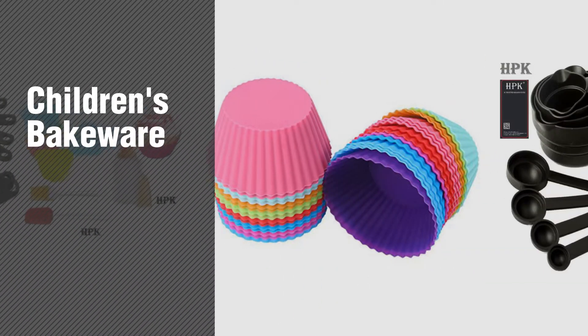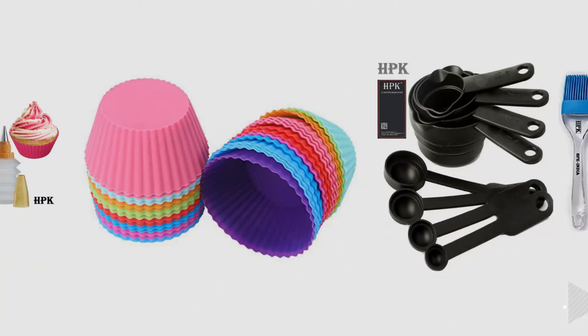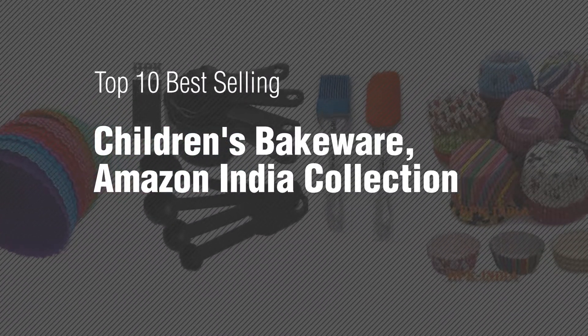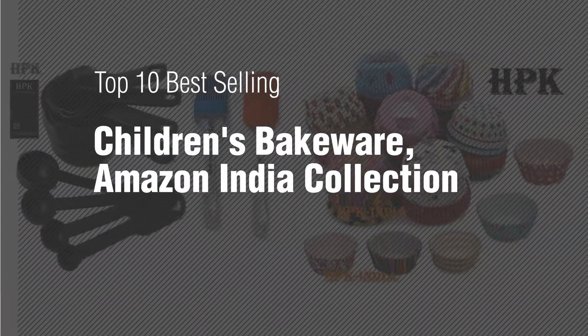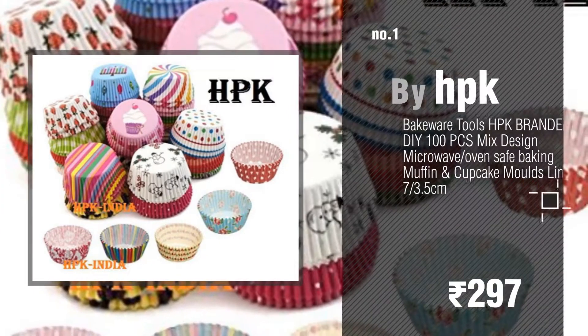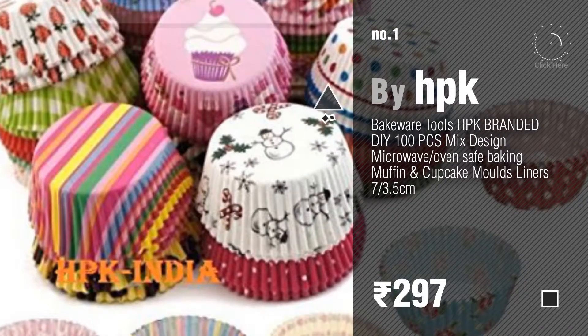If you're looking for children's bakeware, here's a collection you've got to see: top 10 best-selling children's bakeware on Amazon India collection. Number one by HPK. Watch this video and get inspired.